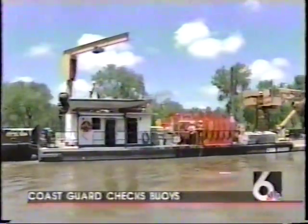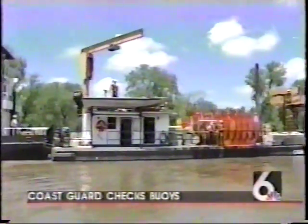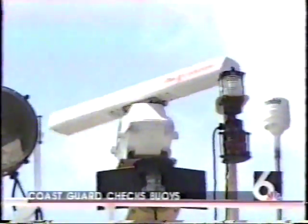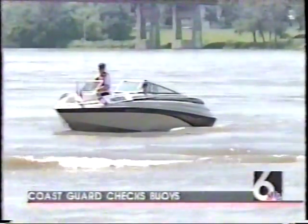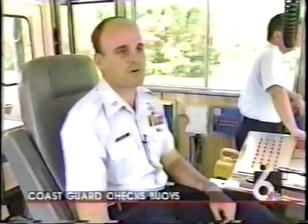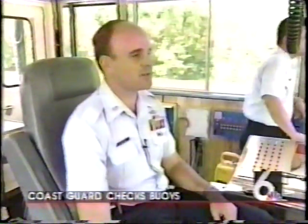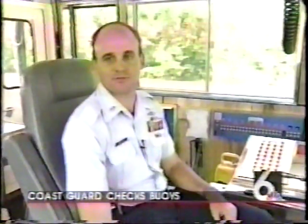The crew has done this many times, but buoy tending is not the Gasconade's only mission. The boat is sometimes called into action for search and rescue, working closely with volunteers from the Coast Guard Auxiliary. It's a very fast-moving body of water — the current here is anywhere from five to seven miles an hour, and that can be treacherous for a boat driver who's not used to it.